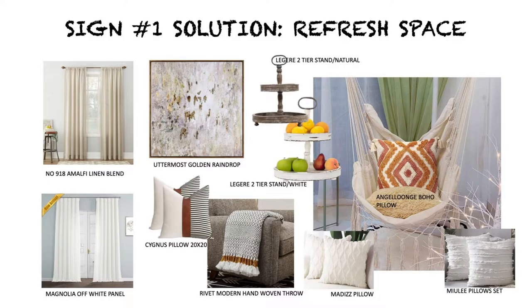Sign number one: your space is looking a bit dated. This could be your sofa, art, cushions, or decor — maybe they're faded, stained, or worn. Maybe your space is categorized as '19-something-ish.' The space can be given a refresh by adding new drapes, curtains, throws, and slip covers to your furnishings. This is one affordable way to give it a refresh and is the most common reason for redesign.